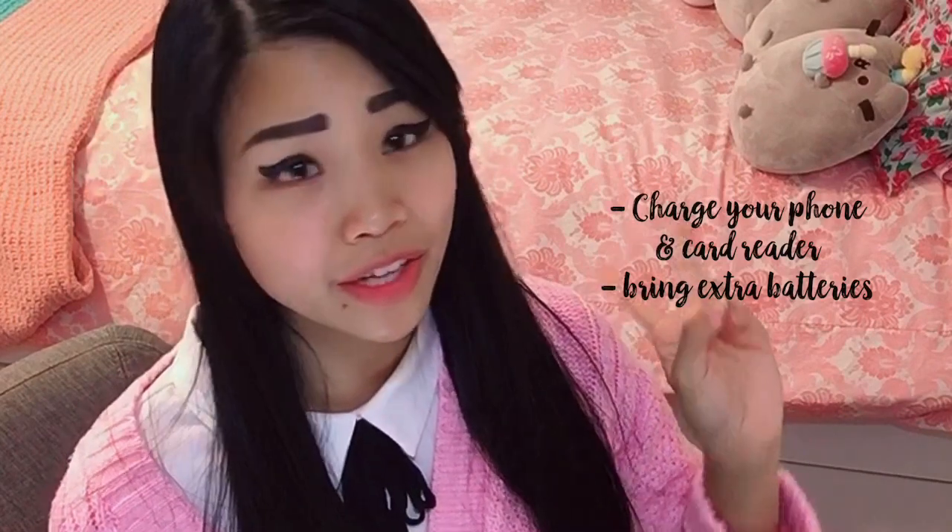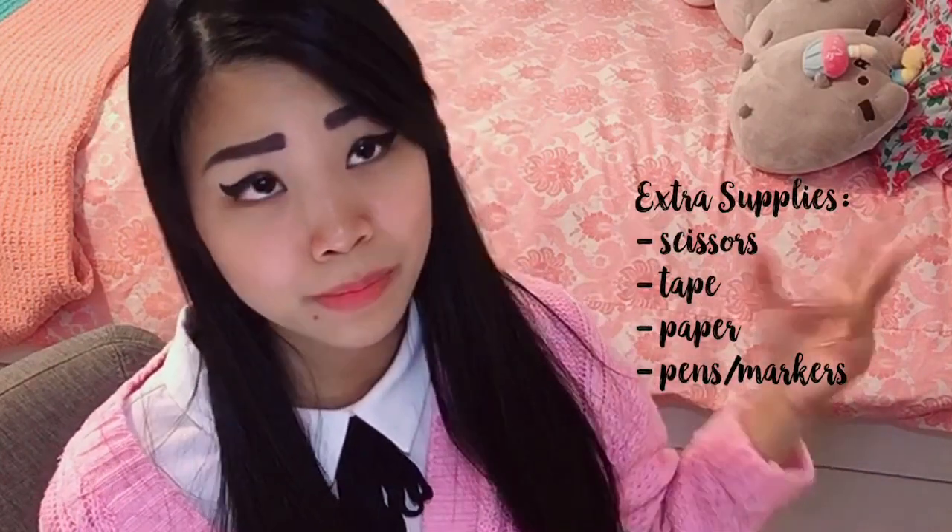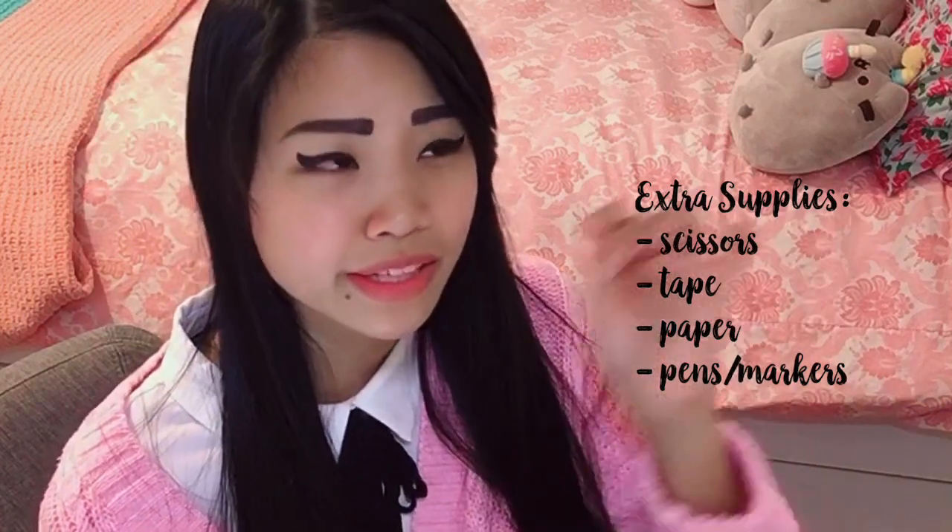Make sure to charge your phone and card reader, and bring extra batteries and any cables you need. Bring extra supplies because you never know when you might need scissors, pliers, tape, or zip ties if a product falls. Try to get there early to set up — if a convention allows you to come the day before, go ahead and set up early so you don't have to stress on the day of. Or if they open an hour or two earlier, come as early as you can to get your badges and information and set up without too much stress. Coming early also gives you a chance to talk to other artists.